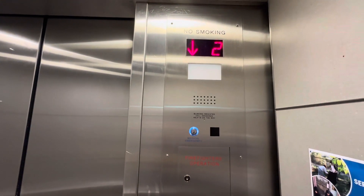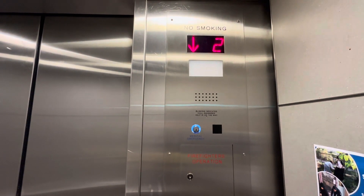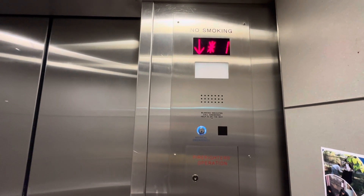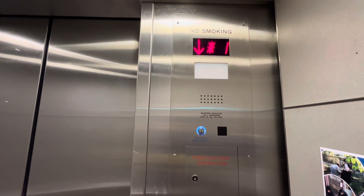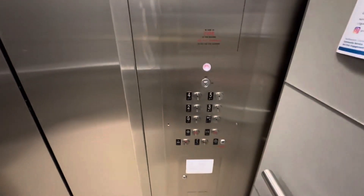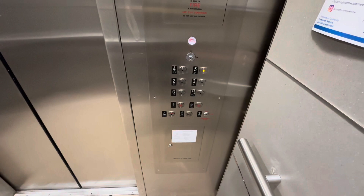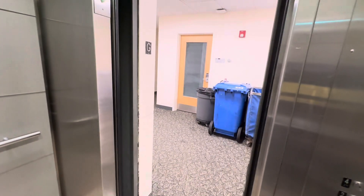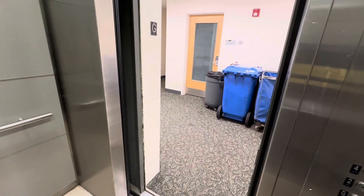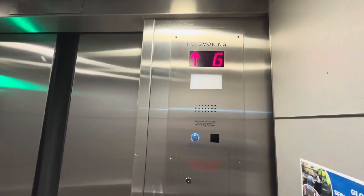There is something in the cab. I don't know what that is. You're at the ground. Let's listen to this epic motor. Let's get out of here.